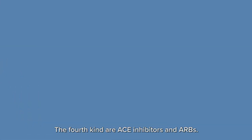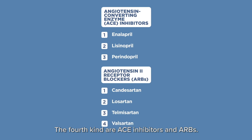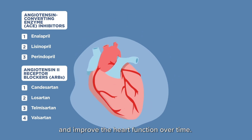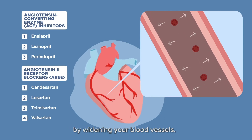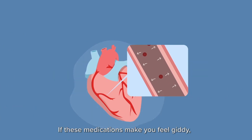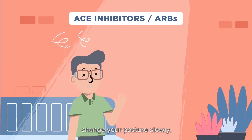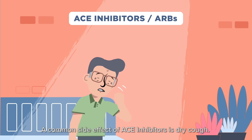The fourth type of medications are ACE inhibitors and ARBs. These medications help to protect the heart and improve heart function over time. They also help lower high blood pressure by widening your blood vessels. If these medications make you feel giddy, change your posture slowly. A common side effect of ACE inhibitors is dry cough. Inform your doctor if the cough is persistent and is bothering you.